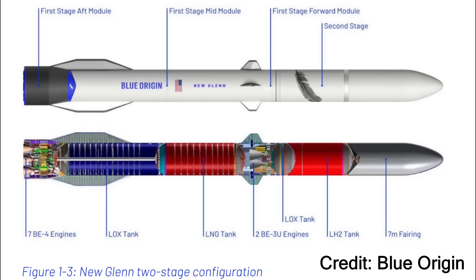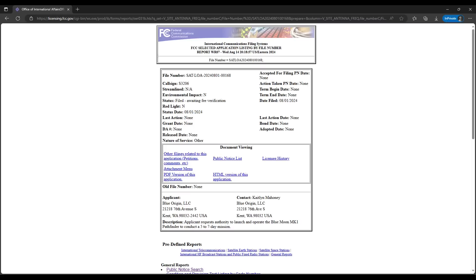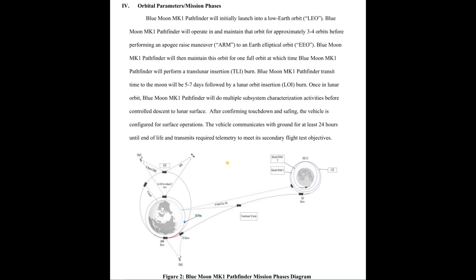The lander will fly on Blue Origin's New Glenn launch vehicle, which is still being prepared for its first launch campaign. The documentation was filed with the Federal Communications Commission about how communications will be conducted during the test flight. More interesting is the high-level summary of the test flight itself, since Blue Origin is notoriously secret about their work. The documentation provides the only details published so far about the flight plan for the test.